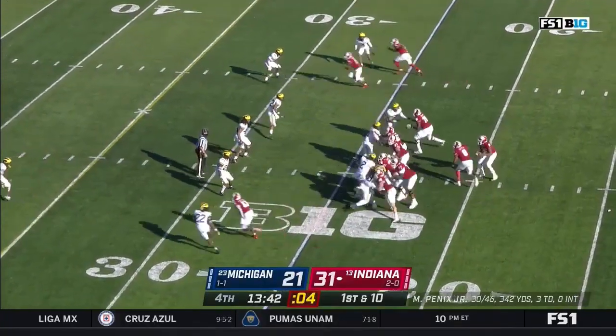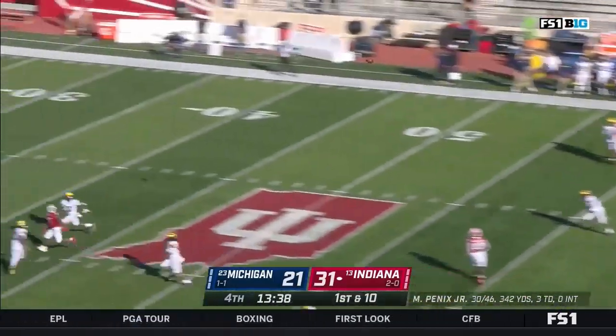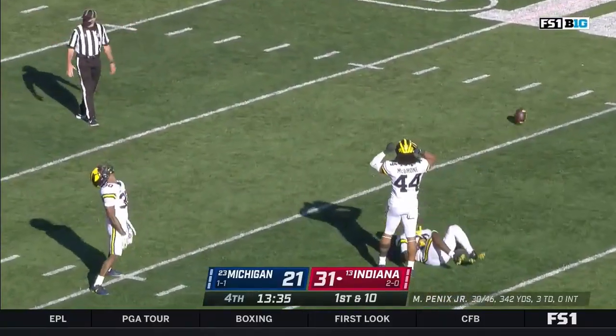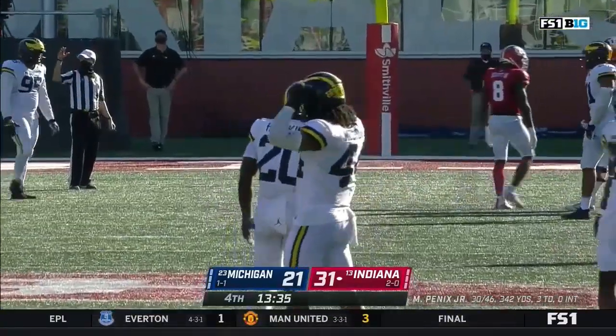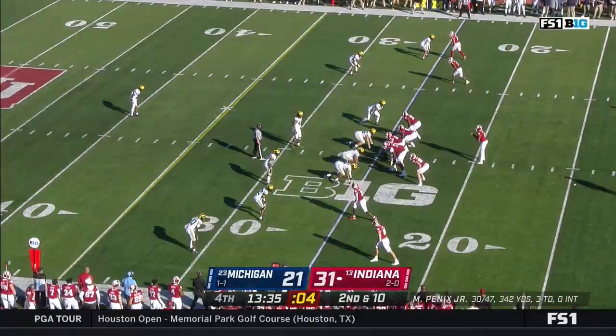Barrett second most for an Indiana quarterback in this series. Floats one into coverage — and incomplete. It hung up there for an eternity and Hawkins went up and got his hands on it but couldn't pull it in. Forced it underneath.